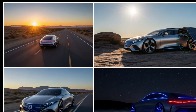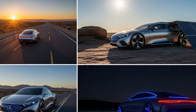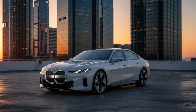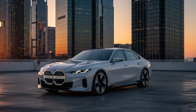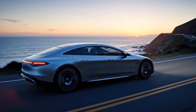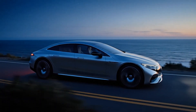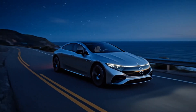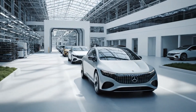Next up: the 2026 BMW Vision Neue Klasse, the next generation of EV design. Smash that like button, subscribe to Future Cars and Concepts, and comment below — would you drive this? Catch you in the electric future.